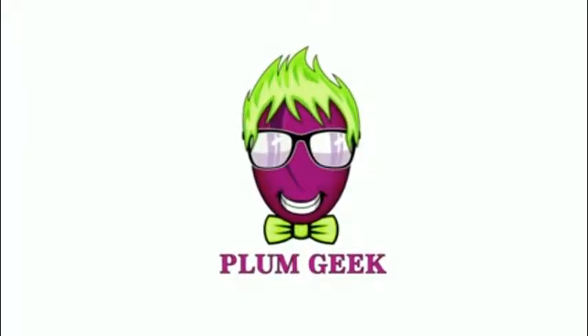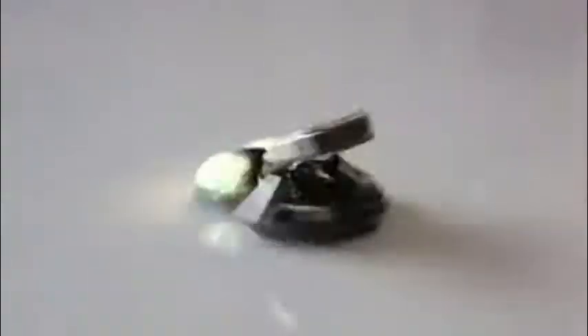Hello, Internet. My name's Kevin King, founder of PlumGeek, and I'm here today to introduce our newest robot, Wink. Wink was created with one idea in mind: we wanted to create the easiest robot ever for teaching kids to write code.